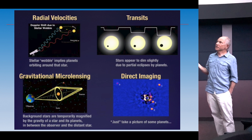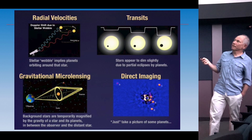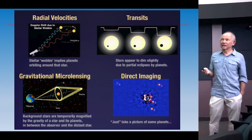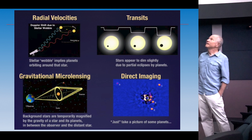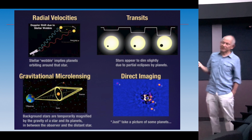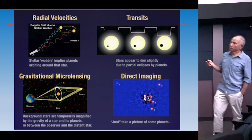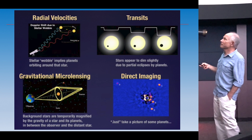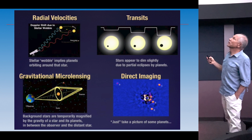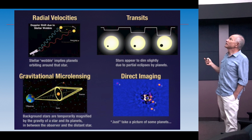Microlensing: if a planet is between us and a background object, it focuses the light of that background star, making it brighter for hours. They can work out the mass of the planet causing that effect. A few dozen planets have been found by microlensing. The lion's share have been found by transits — close to 5,000 this way. Direct imaging has found a few dozen, including the famous HR-8799 system with four planets directly imaged.